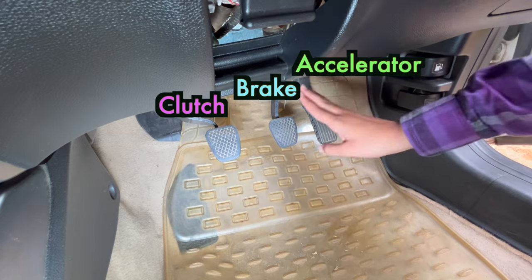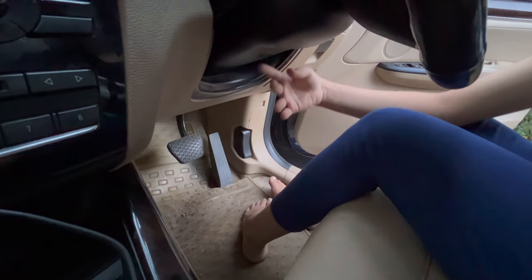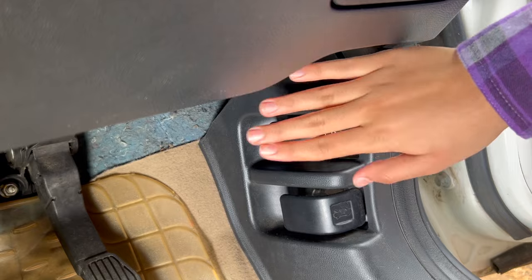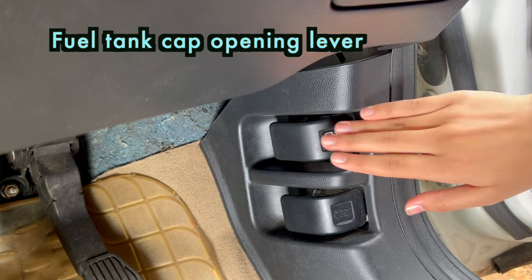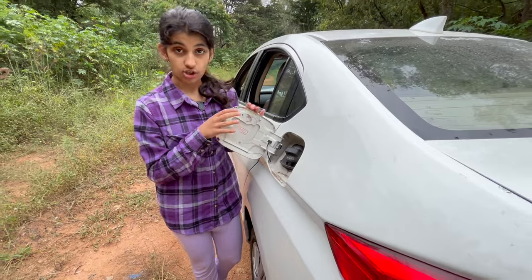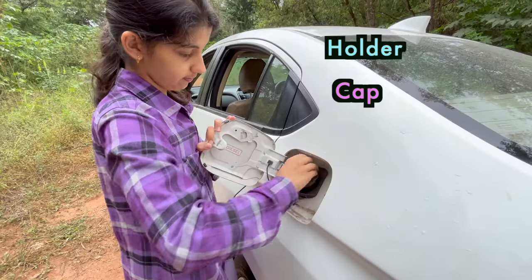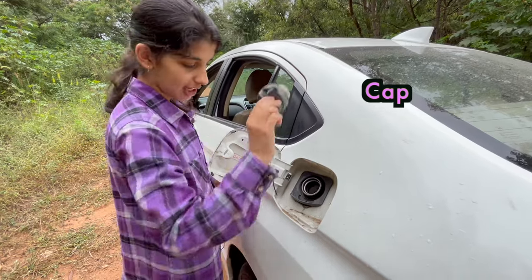You will only find a brake and an accelerator. Here there is no clutch, and apart from clutch there are many more items which are not there in this car because this is an automatic car. This one is called a fuel tank cap opening lever. When you pull this lever it will pop open the fuel tank cap. This one is called a holder and this one is called a cap.